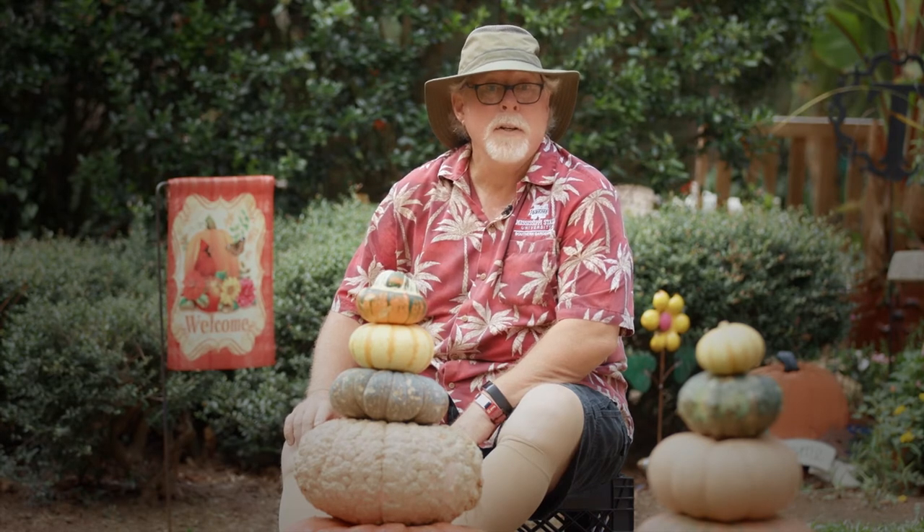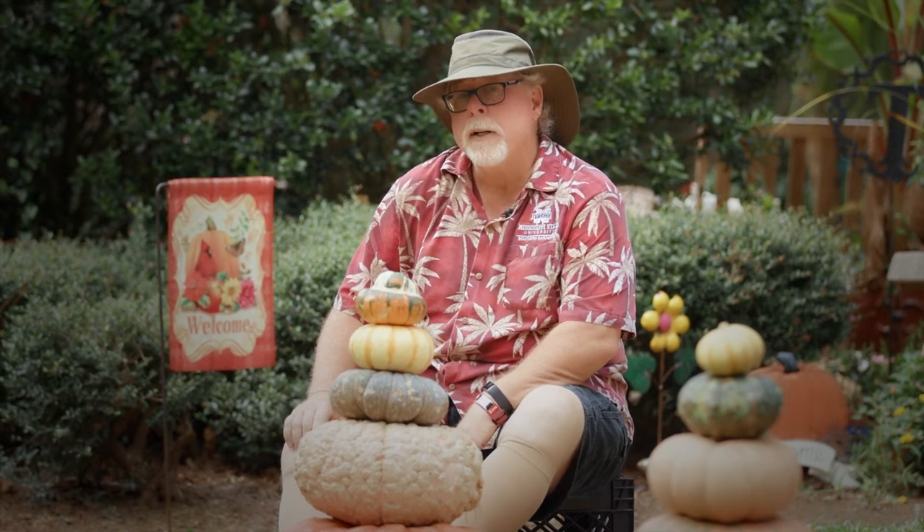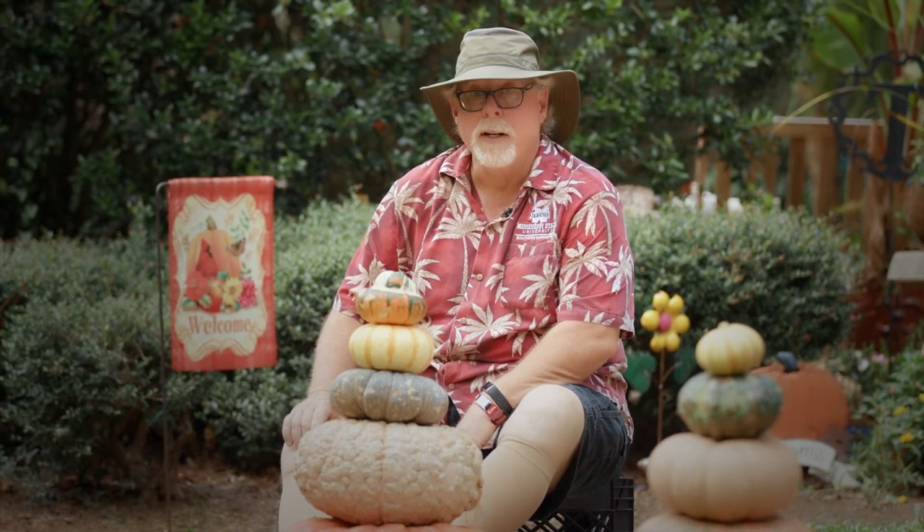I've probably done nothing but confuse you. So maybe it's easier to stick with the simple carve, cook, and look definitions. I'm horticulturist Gary Bachman and I'll see you next time on Southern Gardening.